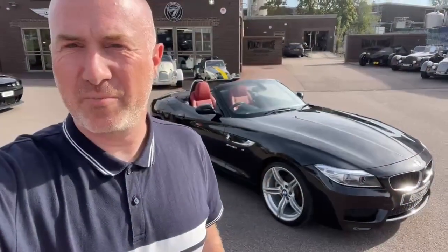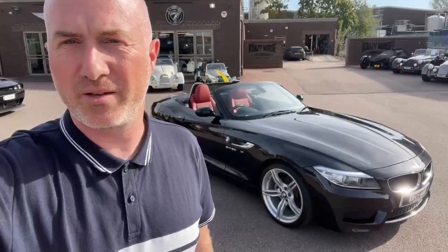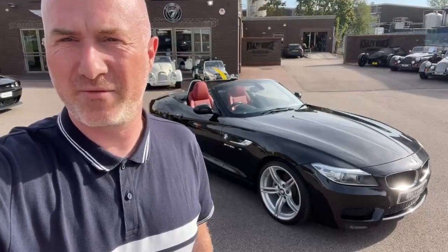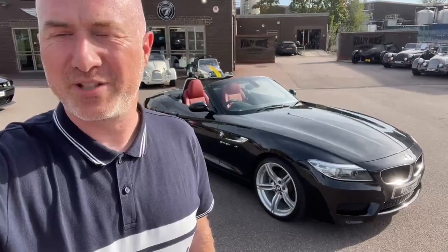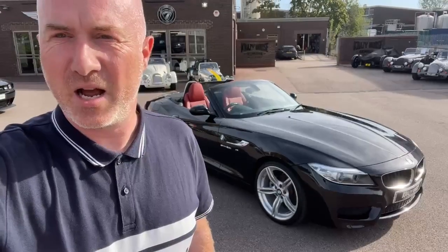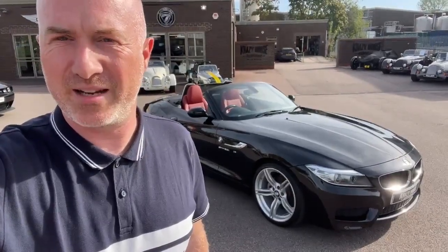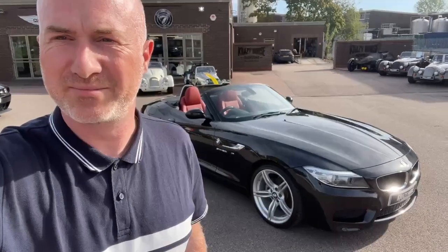Thank you for watching the video. I hope it's given you a better insight into the car, but I'm sure you'll want to arrange an appointment to come and view this stunning car in person and probably go for a test drive as well. Let's keep our fingers crossed that it's a sunny day like today. Please do message, call, email — whatever way you'd like — and we'll contact you back as soon as we can. Thank you.